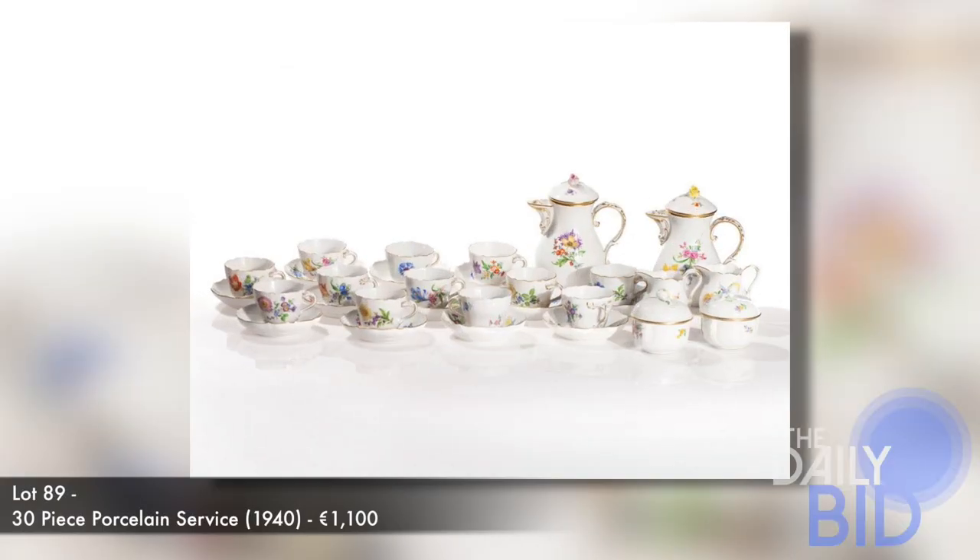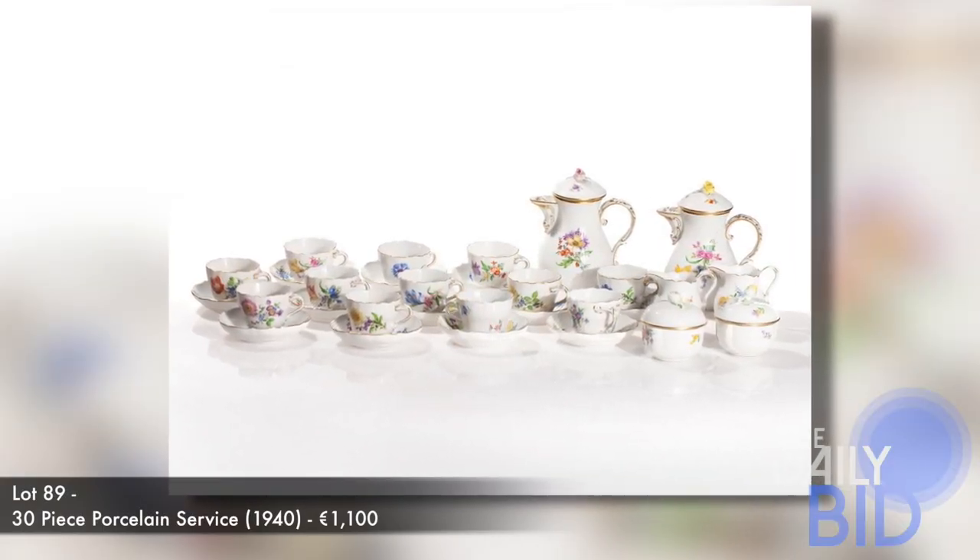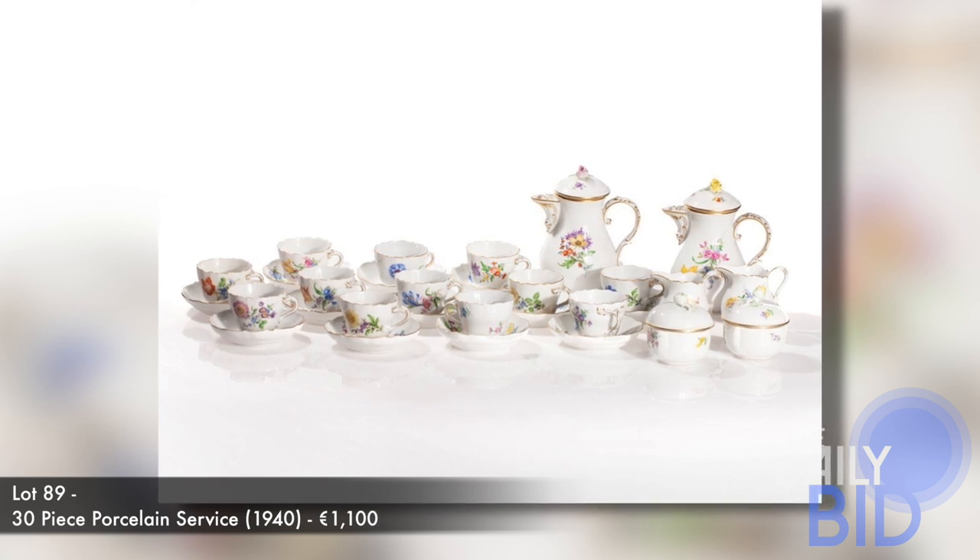January is hot tea month, and we've chosen three items on site to help with your next tea party. First up is this 30-piece porcelain tea service from 1940, and bidding starts at 1,100 euros.